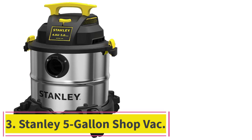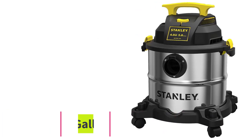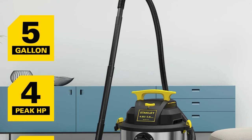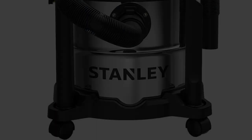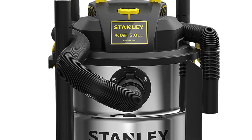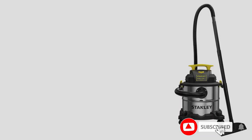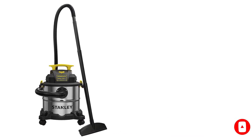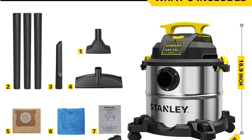Number 3: the Stanley 5-Gallon Shop Vac. The compact design, stainless steel construction, and bevy of accessory tools make this corded electric Stanley shop vac one of the most multifunctional models on the market. Though our experts haven't tested it in the lab yet, we're impressed by the specs and technical data. For example, it's one of the few shop vacs that comes with a floor brush, in addition to the usual wet/dry nozzle and crevice tool. There's also a dust collection bag, which is good for keeping the air clear when vacuuming inside living spaces.